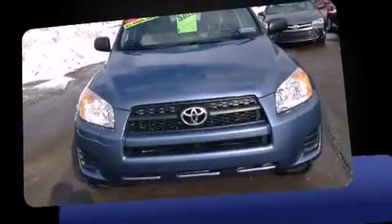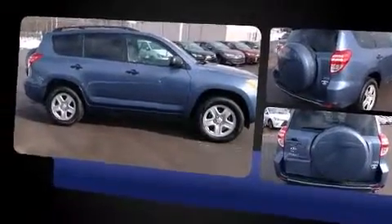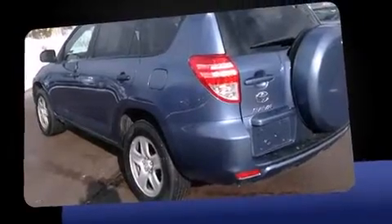Introducing the 2012 Toyota RAV4. With fewer than 25,000 miles on the odometer, this four-door sport utility vehicle prioritizes comfort, safety, and convenience. It features an automatic transmission, four-wheel drive, and a 2.5-liter four-cylinder engine.